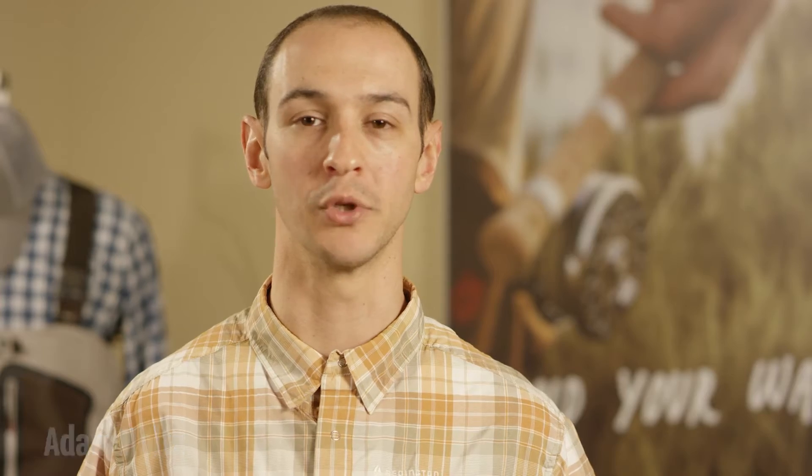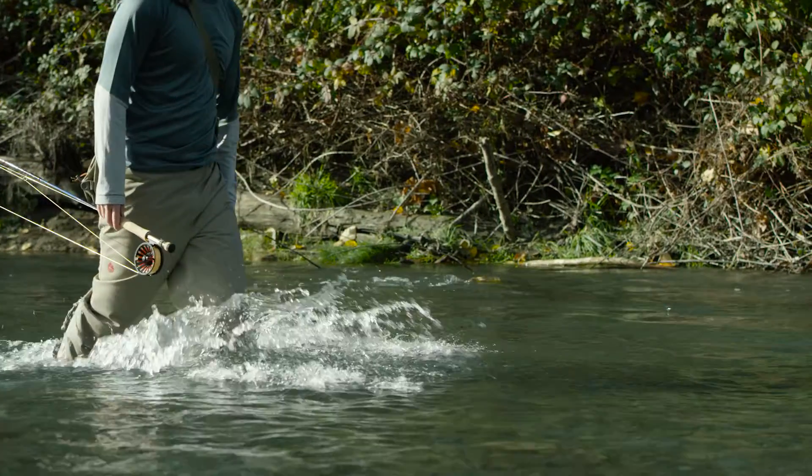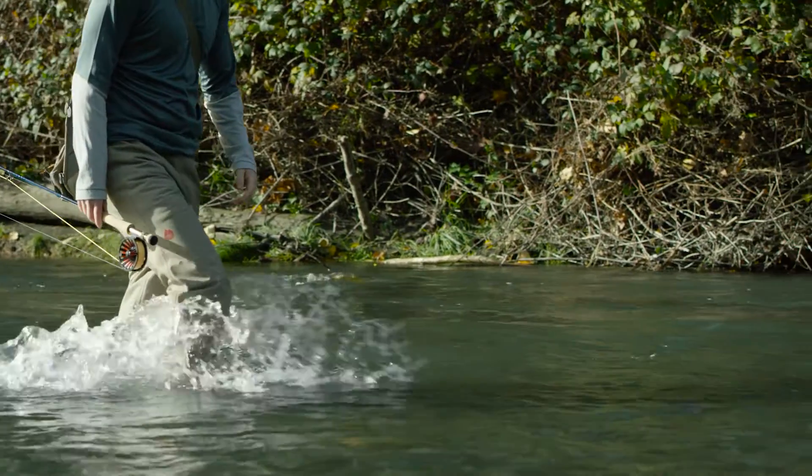Hi, my name is Adam. I'm here to talk to you about the new Palix River Pant. This performance-oriented wading pant offers great durability while maintaining a great value.